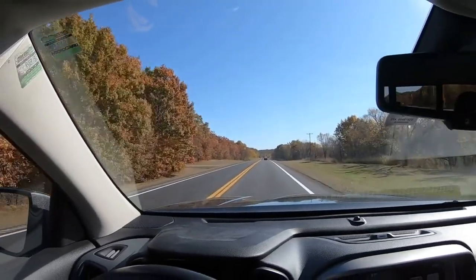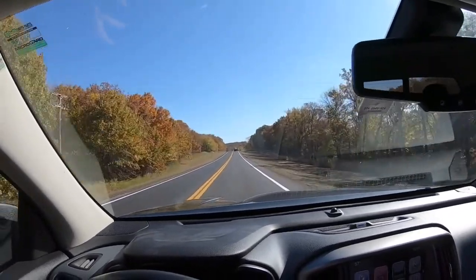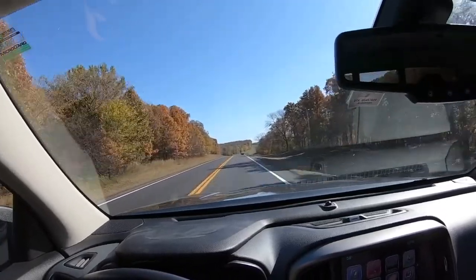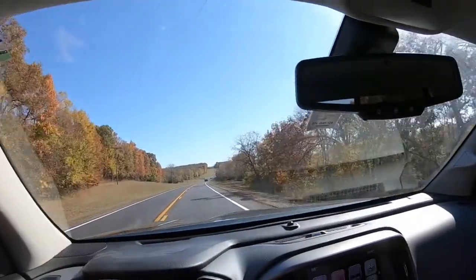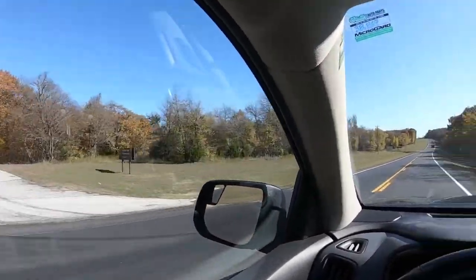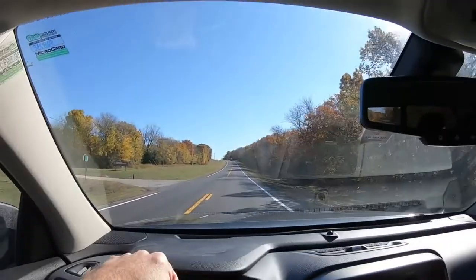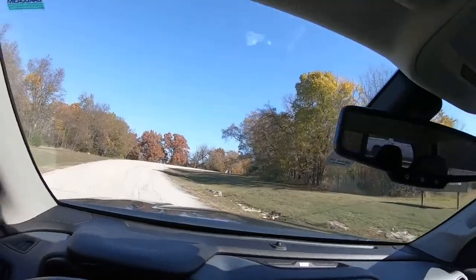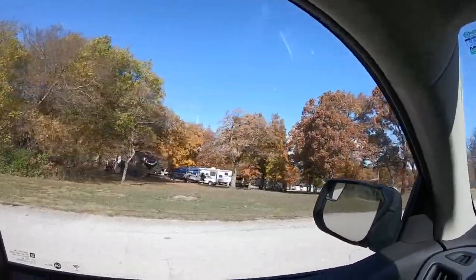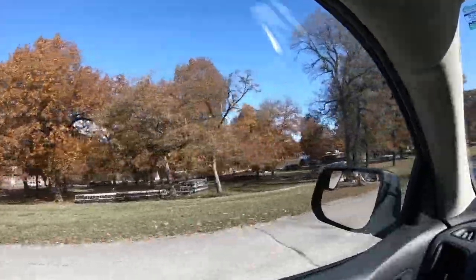Up ahead there'll be a sign for Redbud Marina. When we get up there we'll turn in - you pay to keep your boats in there. Redbud has a campground too but it's closed off, and up here's the marina and they have cabins you can rent. There are some campsites right there - I actually think maybe there are some people living there full time. So ahead is the marina and boat docks - yeah, some people just live here.